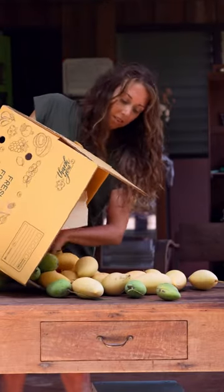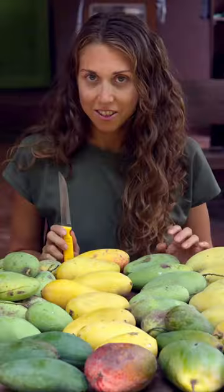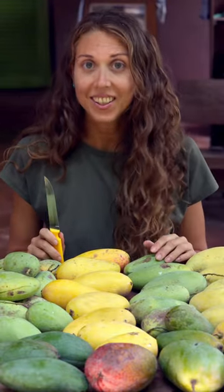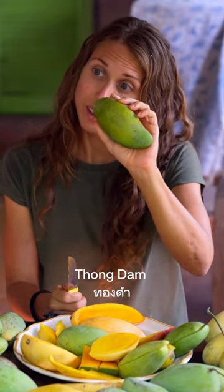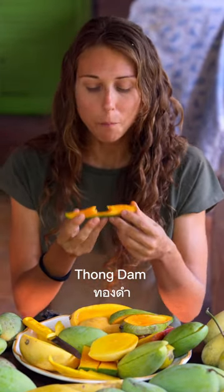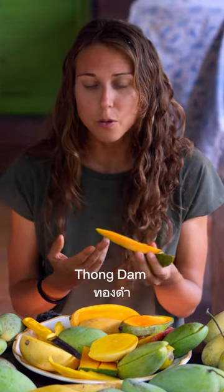We just got back from the mango festival and we bought a lot of mangoes, so today we have 11 varieties of Thai mango — let's try them. The thong dam is a green mango, almost fiberless, kind of like a jello. It tastes more like herbal and fresh mint or rosemary.